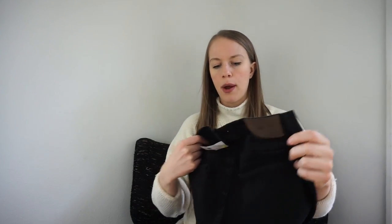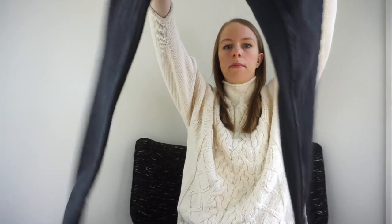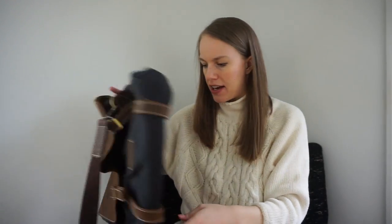This is a pair of Zara men's black jeans. I really like selling Zara men's items — I find they sell really well and these are in excellent condition. Goodwill wanted $14.99 for them, so they ended up at the bins.